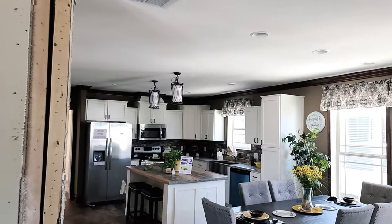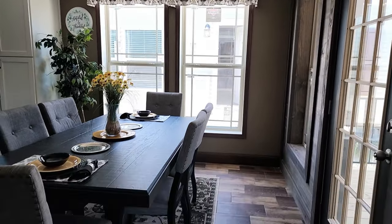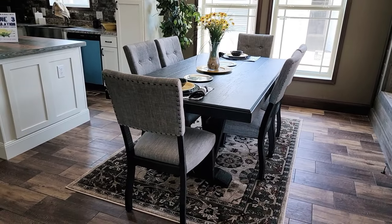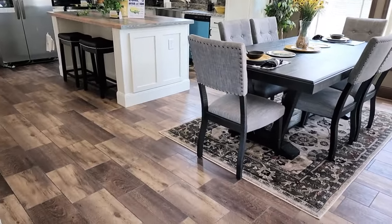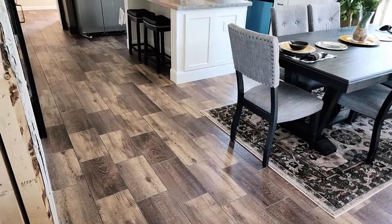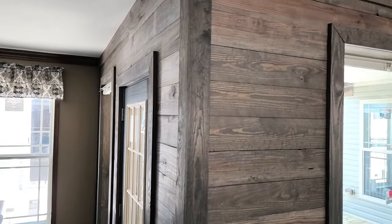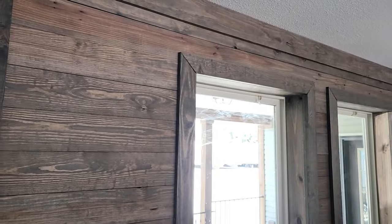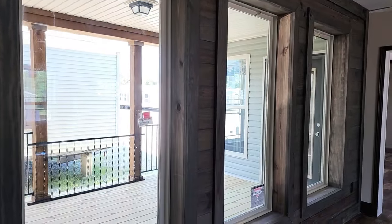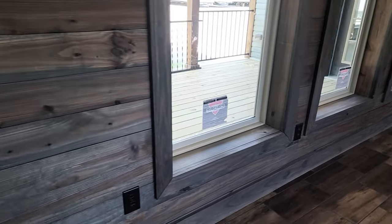Let's start down here in the kitchen area. There's a nice-sized dining table here — a six-person table — and you've got plenty of room to expand between the wall and the marriage line if company comes over. I love this shiplap wall around these windows. It's real stained wood called weathered shiplap — a very nice stained look to it.